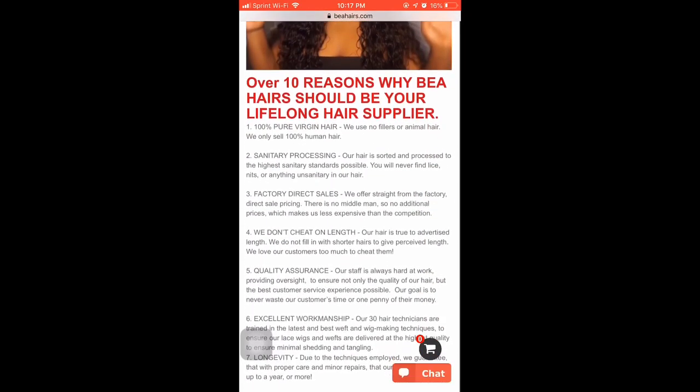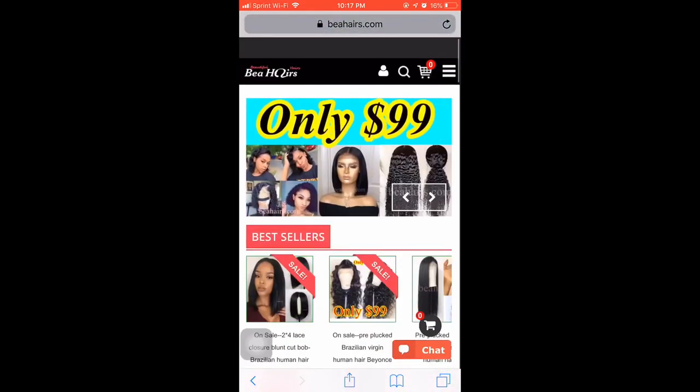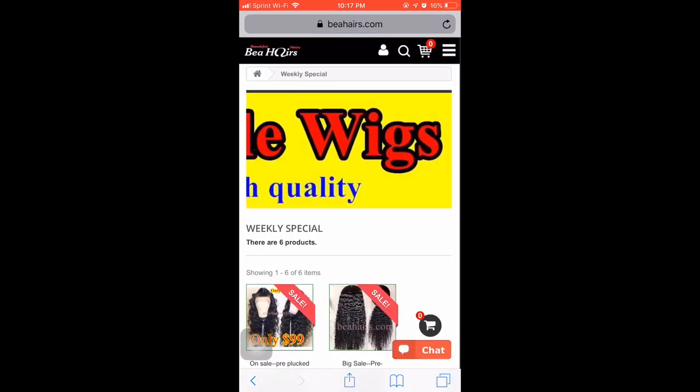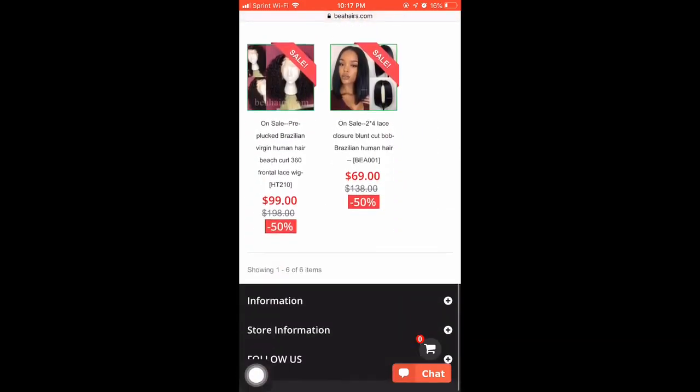Shipping is three to five days via DHL. They also have weekly specials, and this week it is $99 wigs — they have six wigs right now that are $99, so definitely check that out, you guys.